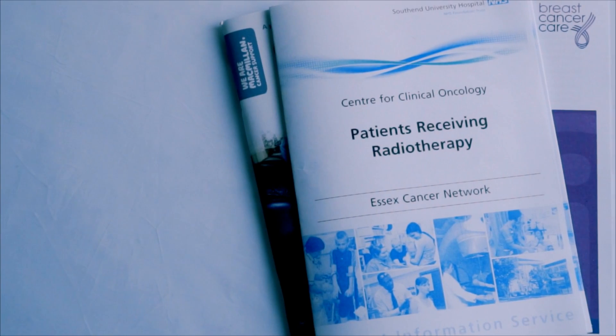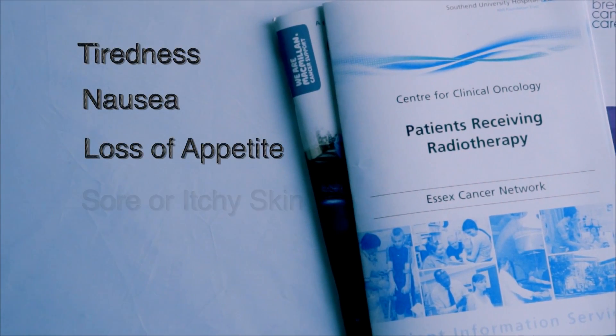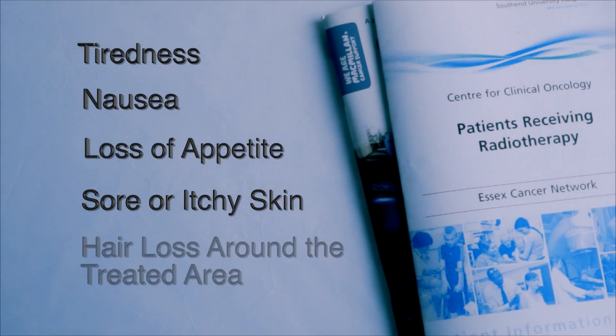Some side effects include tiredness, nausea, loss of appetite, sore or itchy skin, or some hair loss around the treated area. Most side effects can be managed and our radiographers will monitor you every day during your treatment.